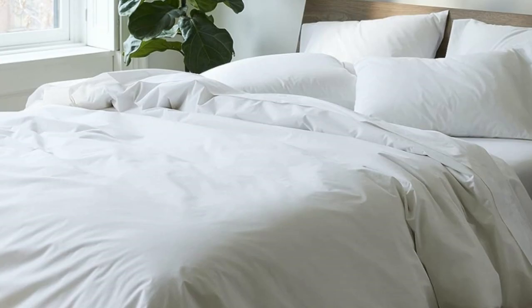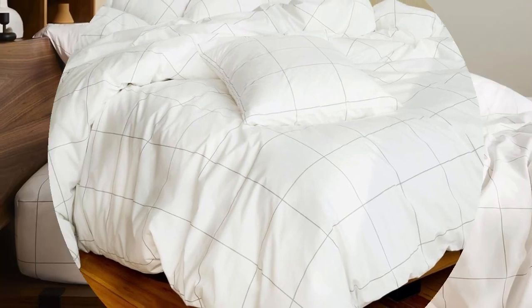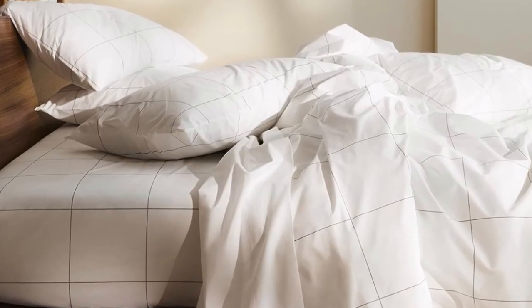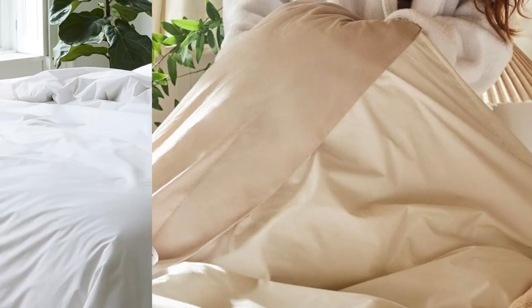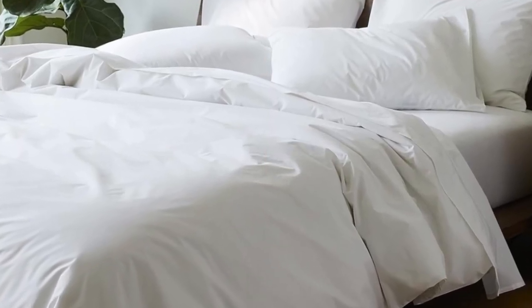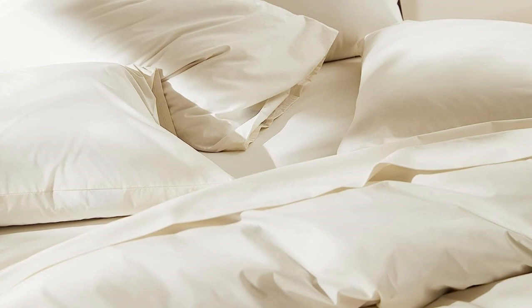And if you're looking for more affordable sateen sheets on Amazon, check out the California Design Den sateen sheets featured below. What Amazon reviewers are saying: "I've always wanted great sheets at home, something that reminds me of a five-star hotel stay. These are them. I will never waste time and money on cheap sheets again. With these, I bought happiness. I love going to bed." Also, I suggest getting extra standard pillowcases.